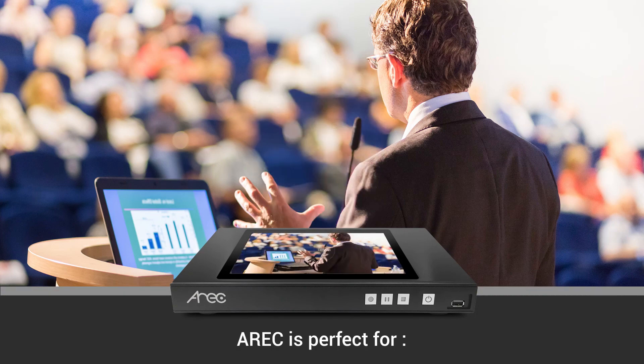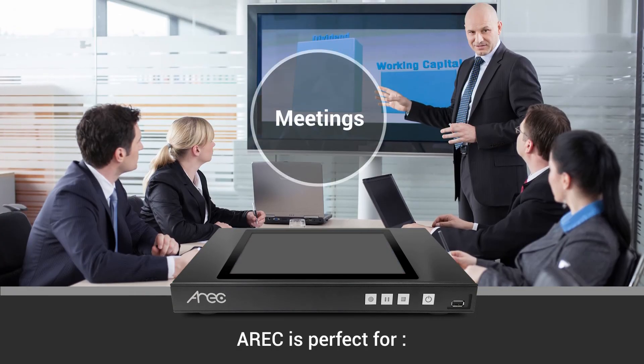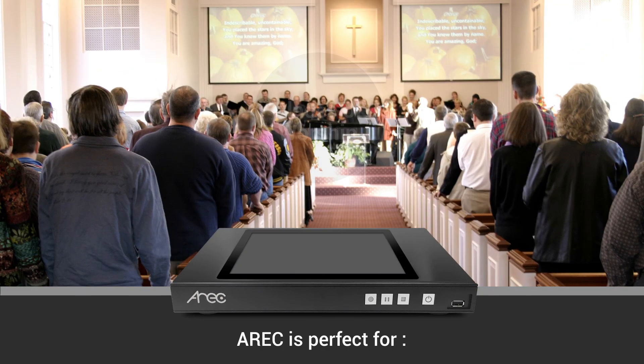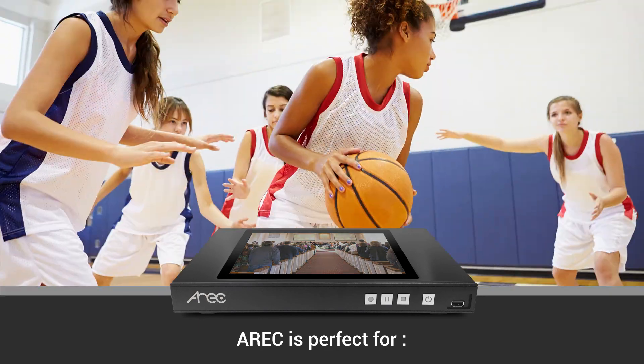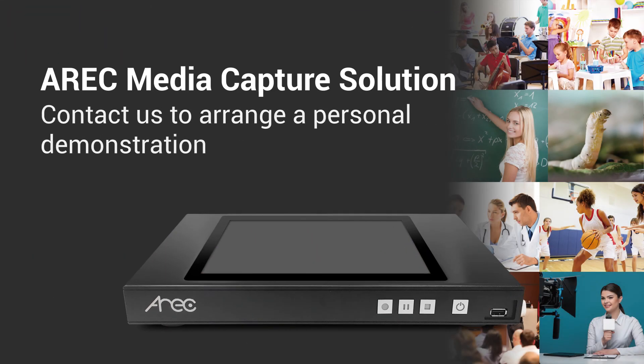IROC Media Capture Solution is used throughout the world and across a wide range of markets, such as school education, enterprise training, meeting recording, surgical teaching, places of worship, government applications, and many more. If you are interested in IROC Capture Solutions, please get in touch. It's your best choice for live streaming and recording.